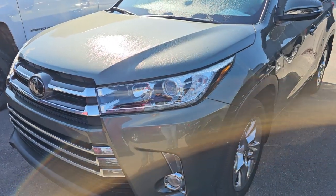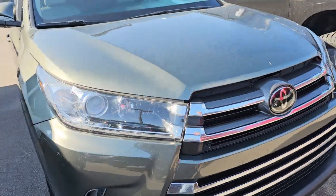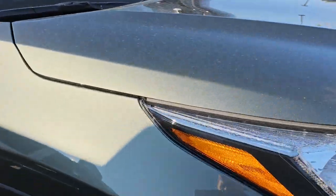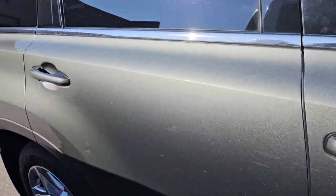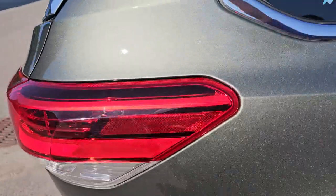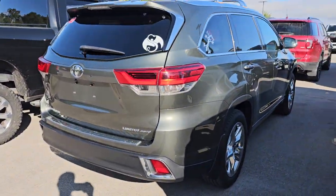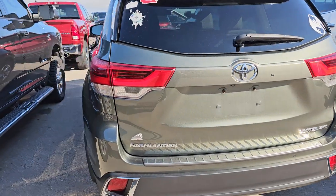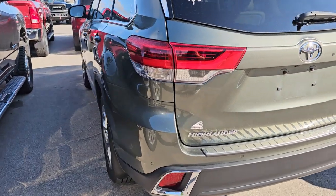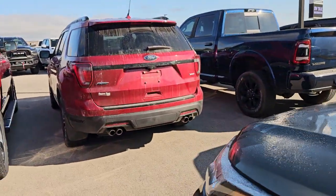This is a 2018 Toyota Highlander Limited All-Wheel Drive — green metallic in color. It's really a cool color, check it out in the sunlight. Got a couple dings in the door — once again, dent guy loves me. Really a nice ride, really clean inside. This one has 61,000 miles on it, and that should be a very nice inventory piece.